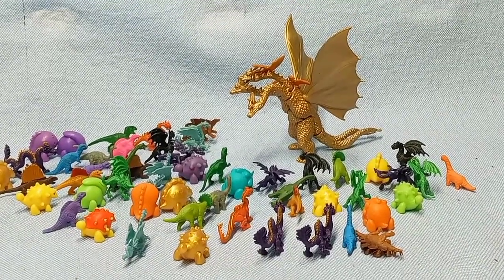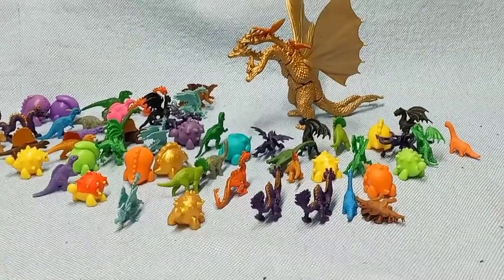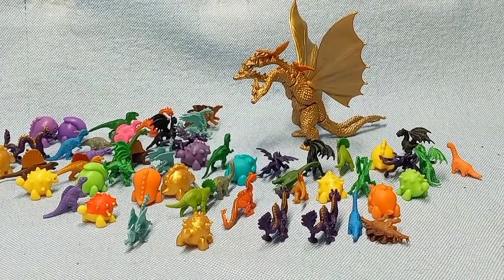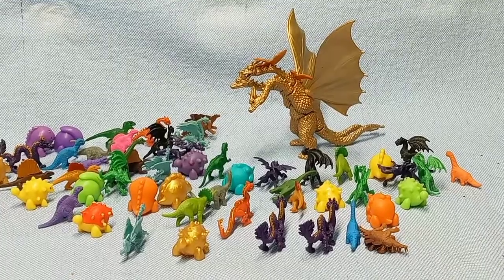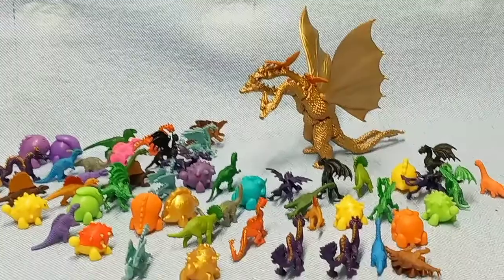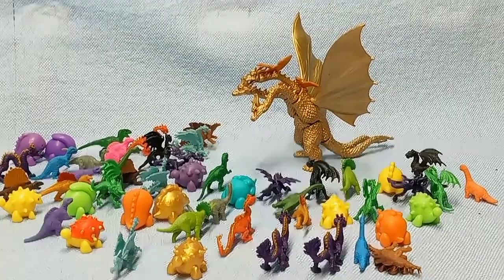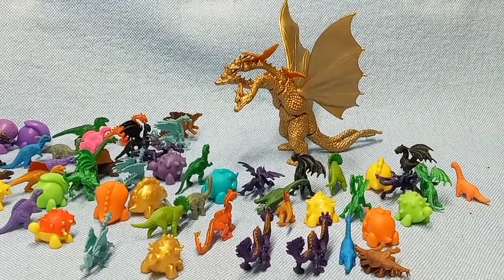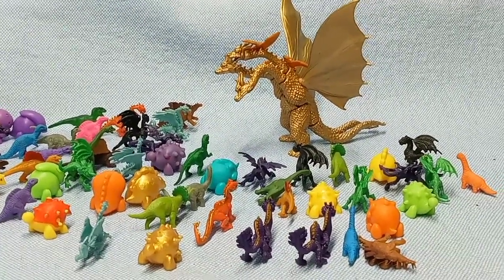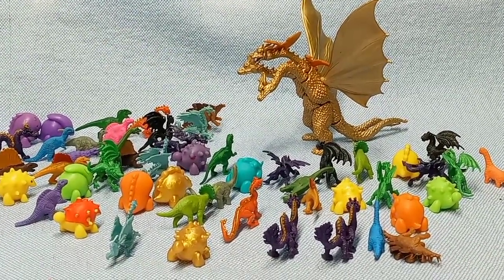What do you guys think would happen if every single dinosaur and dragon on earth fought against Gadora? Who do you think would win — Gadora, or every dinosaur and dragon on earth? Even if Gadora couldn't use his beams, do you think he'd step on them all, or could the dragons and dinosaurs together stop him? Let me know in the comments. Personally, I think Gadora wins, but it depends on how many dinosaurs and dragons are in the equation.